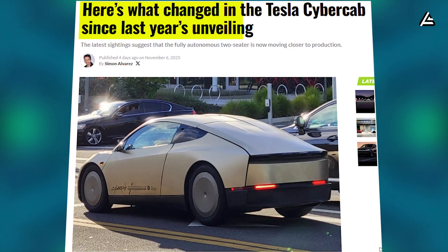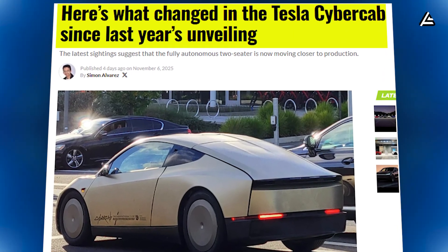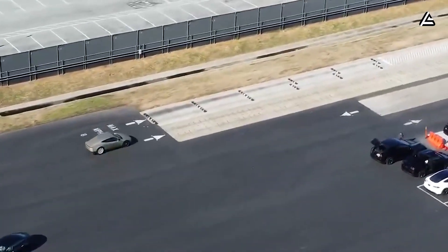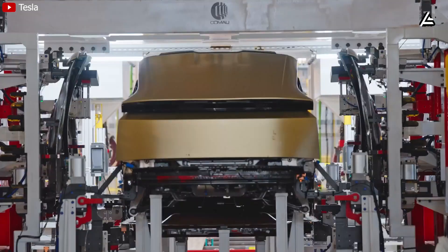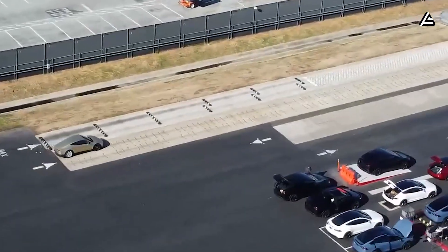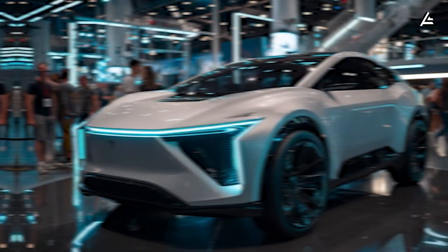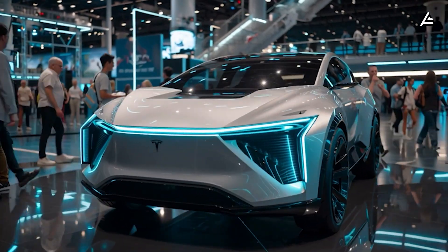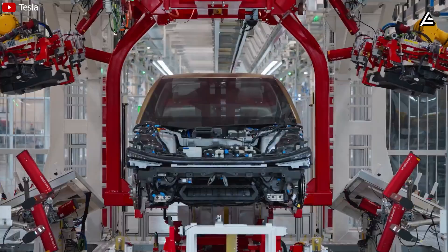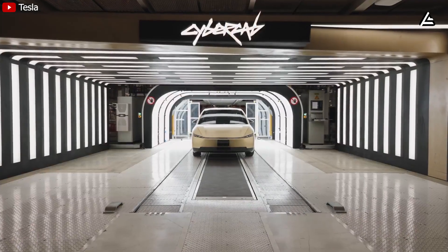How is the new CyberCab prototype hiding Tesla's biggest secret yet — the real Model 2 platform? A brand new Tesla CyberCab prototype has just been spotted testing on public roads, and this time it's not just a concept anymore — it's nearly production-ready. What makes this leak truly exciting is what it reveals about Tesla's long-rumored Model 2, the affordable EV meant to revolutionize the market, because under that minimalist shell, this CyberCab may actually be the first real-world look at the next-generation Gen 3 platform that both vehicles will share.